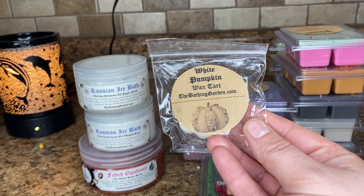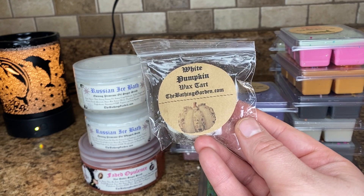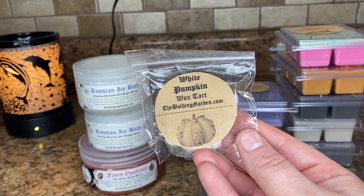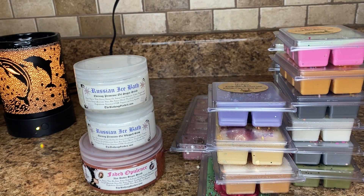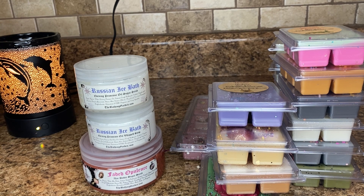First is White Pumpkin. I've had this one before. This is creamed eggnog blended with spiced orange pumpkin juice and sprinkled with nutmeg and cinnamon. I found that this whole white pumpkin thing is really just a way to really spice up a pumpkin. And yeah, it's just like a spicy pumpkin scent. I mean, it smells good.